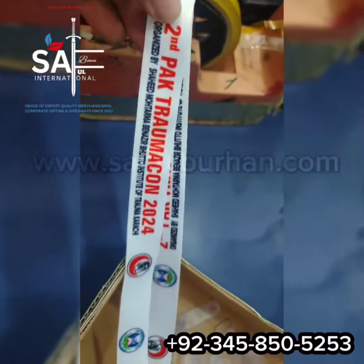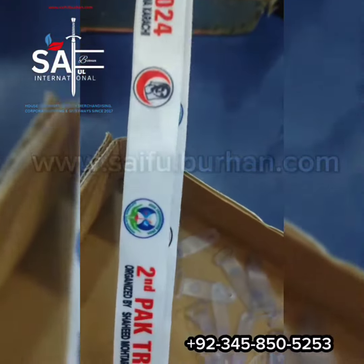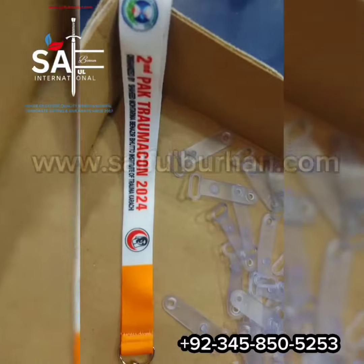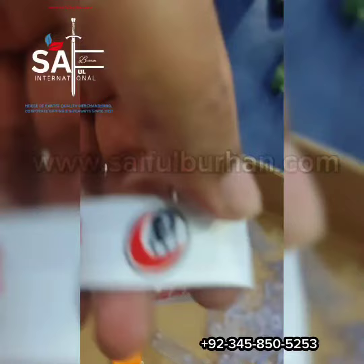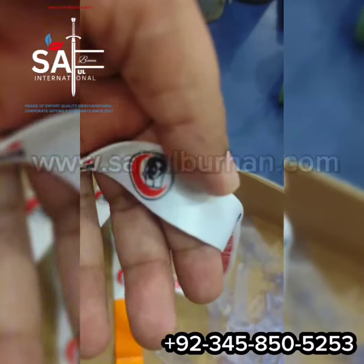In Saiful Burhan International, ID card is made of stylish strings. These are made of clothes — you can see the clothes on your screen. This is four colors printed from sublimation. This is the highest quality clothes. We call it A grade.